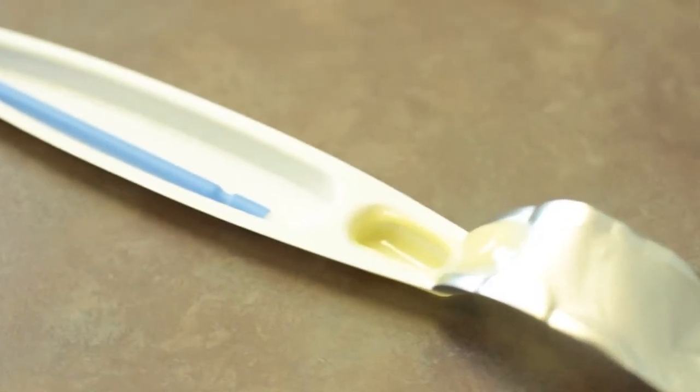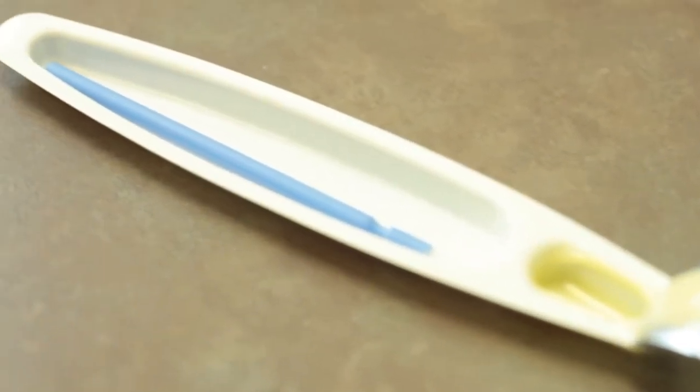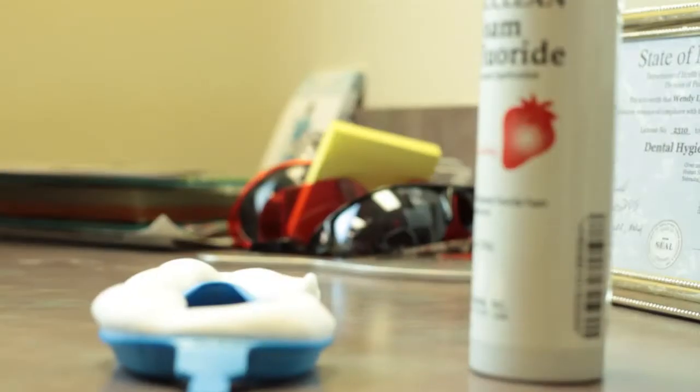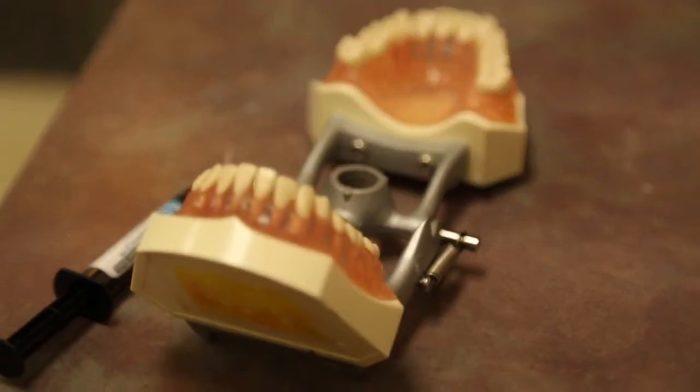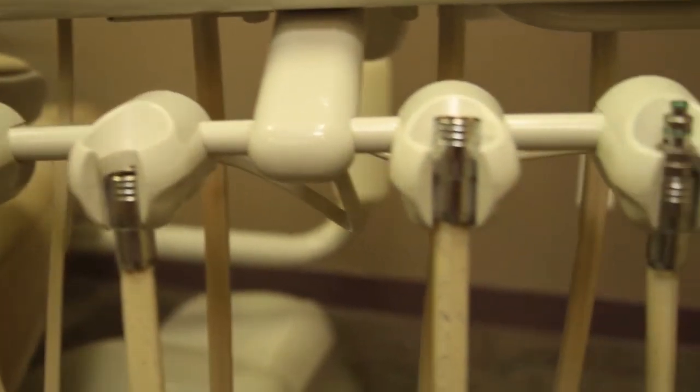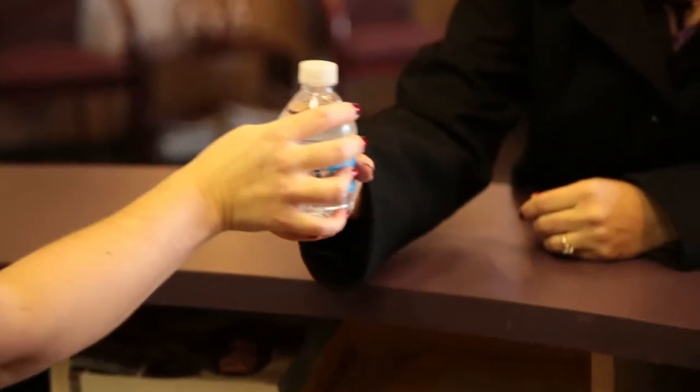Right now, we do a fluoride varnish. It used to be where you'd have to swish fluoride or bite on a tray that had gel or foam in it. Now, the recommendation is to use a fluoride varnish. The varnish is nice because it actually adheres to the teeth, so it's in contact with the tooth structure longer, therefore increasing the uptake of fluoride into the teeth. Patients like that there are no more restrictions and they can eat and drink as soon as the application is done.